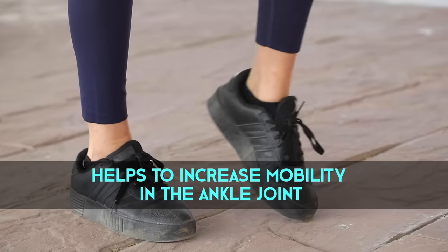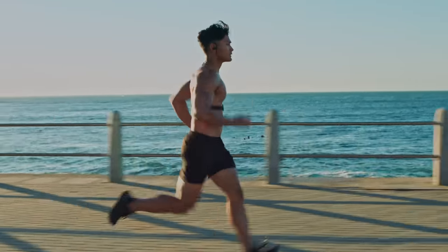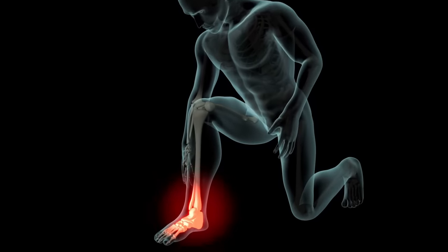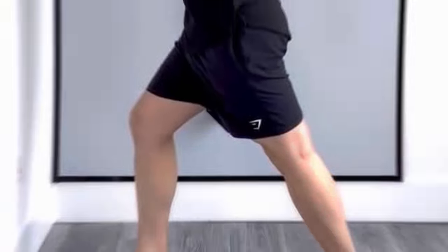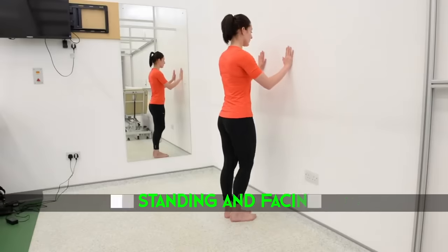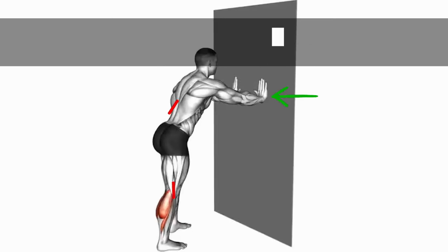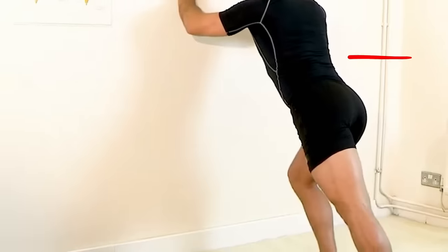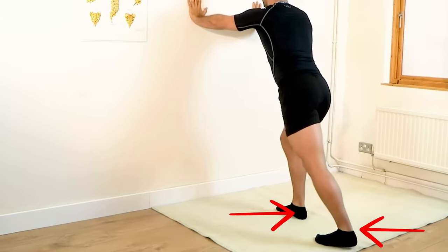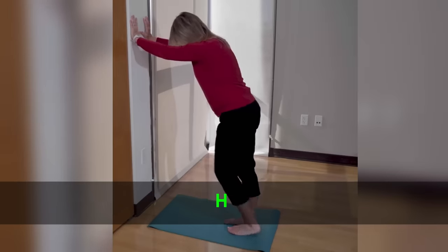The calf stretch helps to increase mobility in the ankle joint, which is essential for activities like running, jumping, and walking. And since tight calf muscles can lead to injuries such as Achilles tendonitis, regularly doing the calf stretch is a smart choice. To do the calf stretch, start by standing and facing a wall with one foot in front of the other. Put your hands on the wall, keeping your back and legs straight, and bend your front knee. Lean forwards while keeping both heels on the ground so that you feel the stretch in your back leg. Hold for 30 seconds to 1 minute, then switch legs.